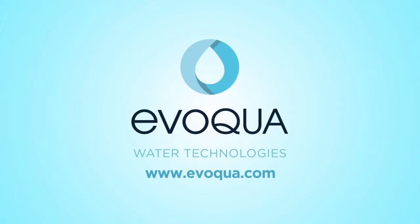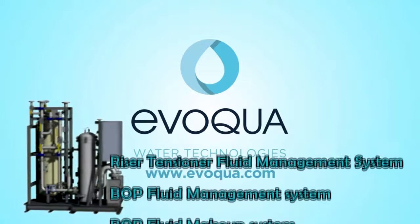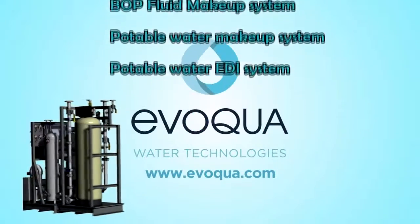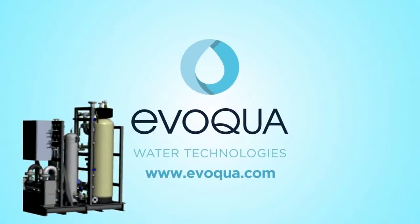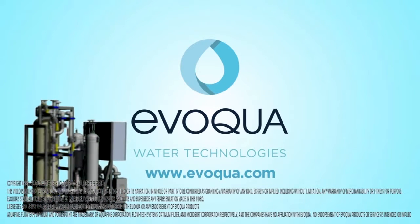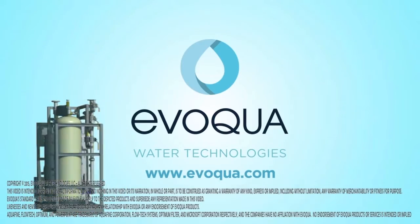To learn more about Evoqua Water Technologies Rig Water Solutions, BOP Fluid Management Systems or any Evoqua Water Technologies products and services, please visit our website. Watch for other Rig Water Systems product videos on our Evoqua YouTube.